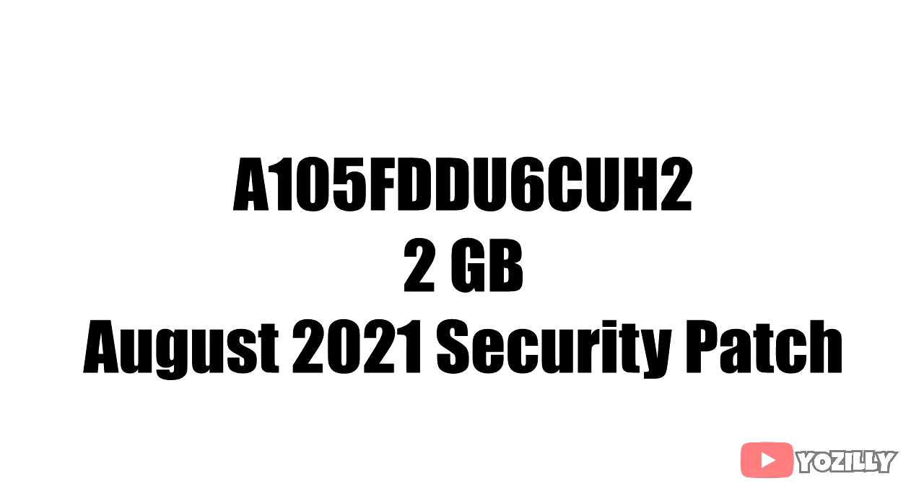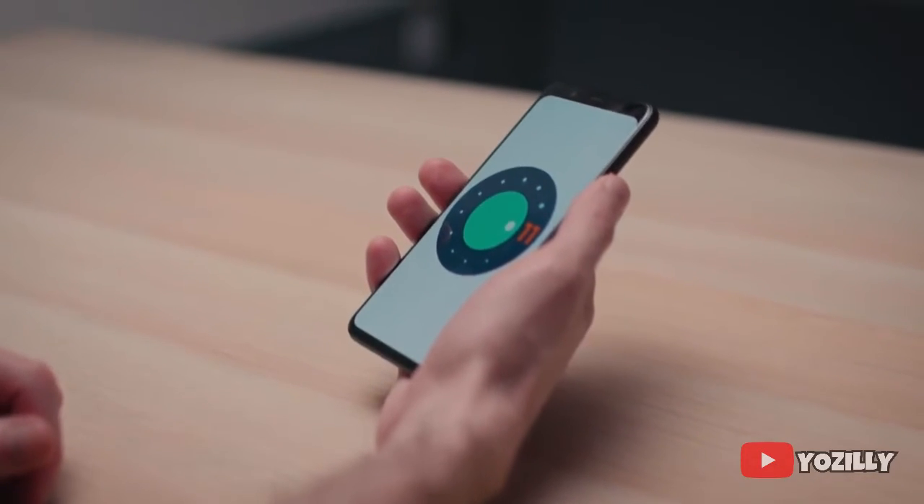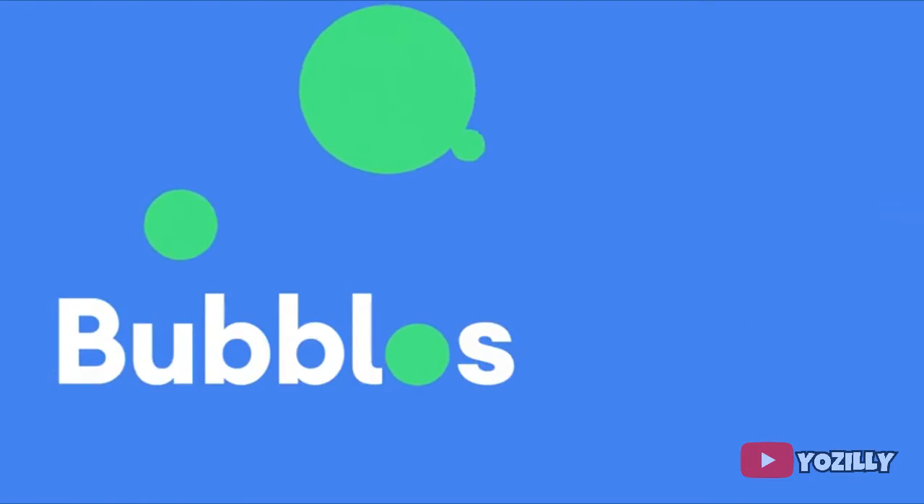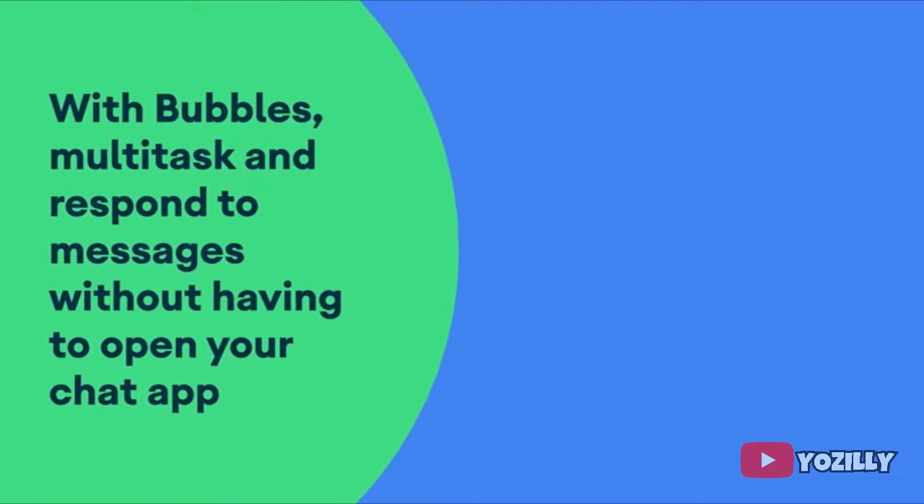I don't have the screenshot for the update right now, but the update has a specific version number as you can see. The size will be around 2GB and the update will include the August 2021 security patch. This update brings Android 11 and all the stock Android 11 features like much better media controls, chat bubbles, and some improvements in privacy and UI.